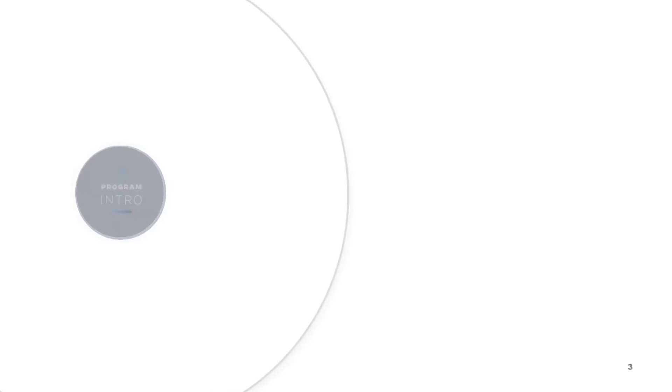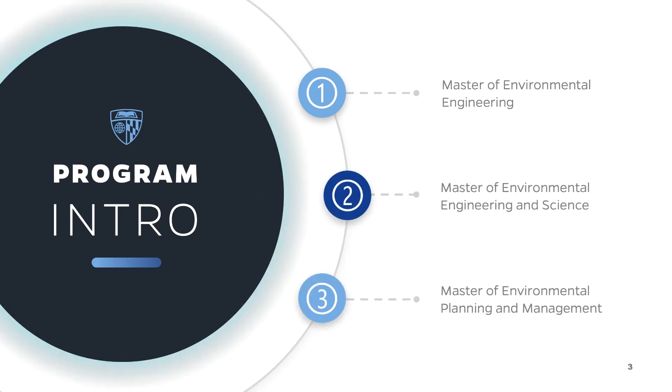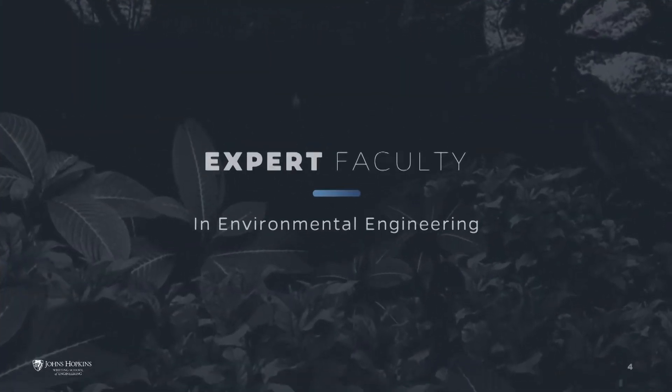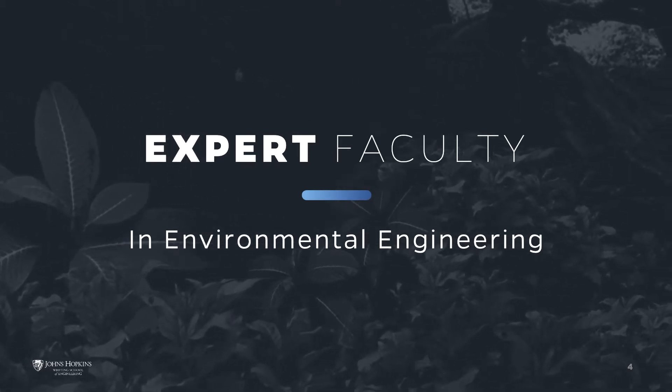The Johns Hopkins University Environmental Engineering, Environmental Engineering and Science, and Environmental Planning and Management programs will equip you with the methods and tools you need to develop solutions for today's most complex environmental challenges. A key benefit of the program is that you'll learn from faculty who are highly qualified and hold the highest degree in their field of expertise.